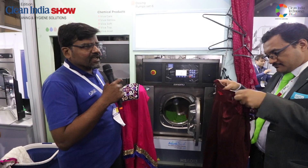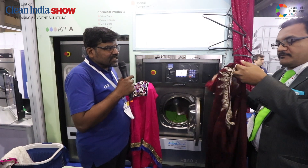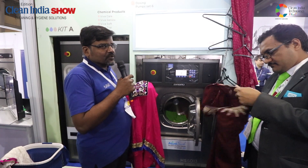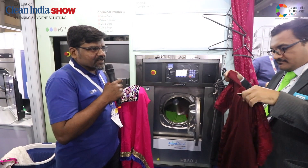Now we are going to start the demo. We can do 85-90% of the garments which need to be dry cleaned in a wet cleaning process. This is basically a process with water and specialised chemicals.